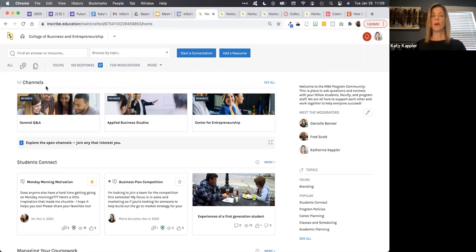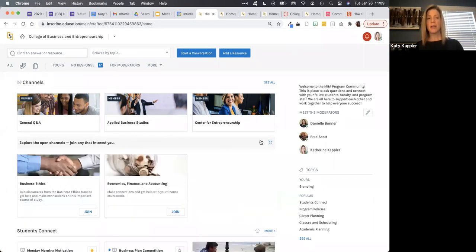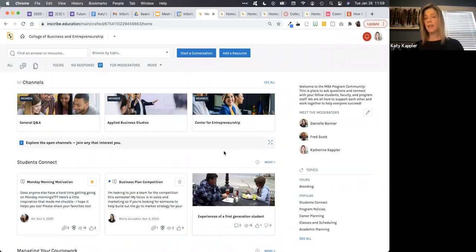The other way you can organize information is through channels or subgroups in your community. In this case, we've created channels related to the majors students might have in the College of Business and Entrepreneurship. As a student, I can explore public channels and join the ones most interesting to me. You can also create private channels, which a student can only join if they were invited or explicitly added.